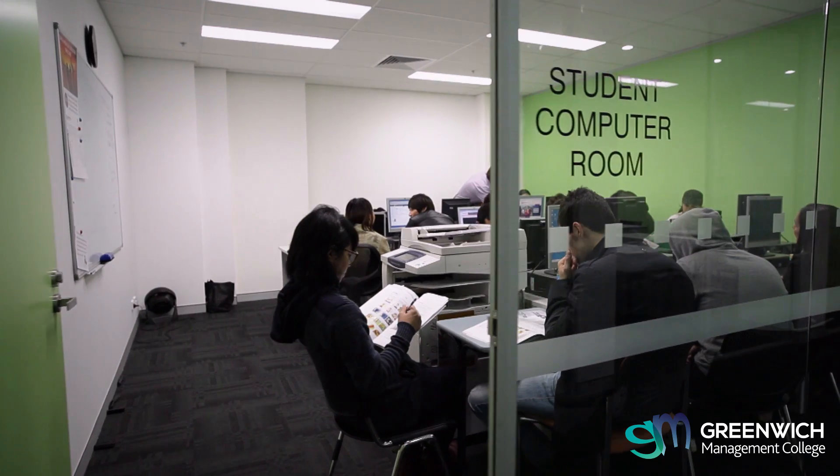At Greenwich Management College, customer service and the quality of our customer service is a really key part of what we achieve and what we are known for. Students will be given all the support they need both in their lessons and outside of their lessons by their teachers, who really care about them achieving their outcomes, and by the student services departments, the marketing staff, and by the management of the college, who'll be there and available to them.